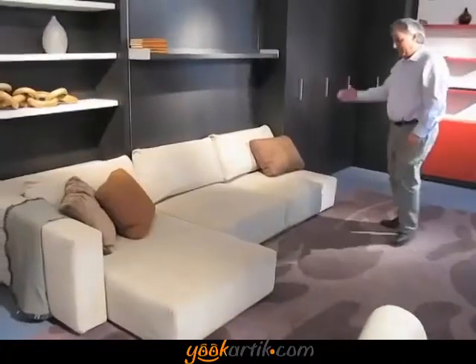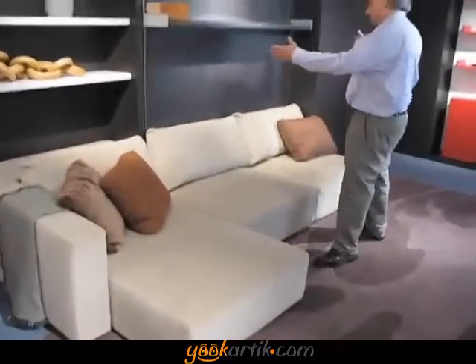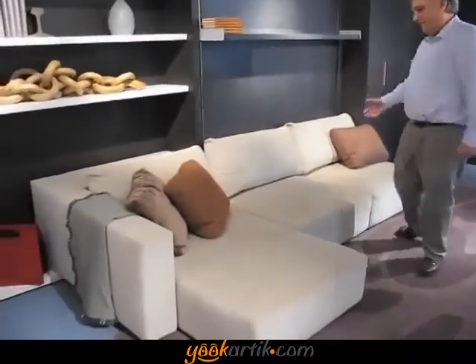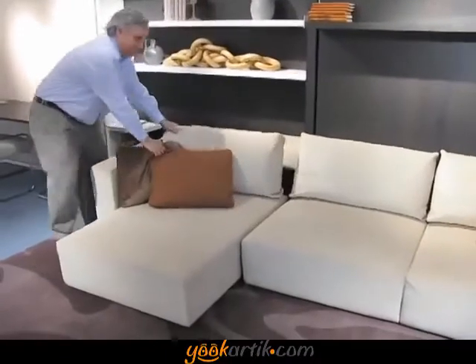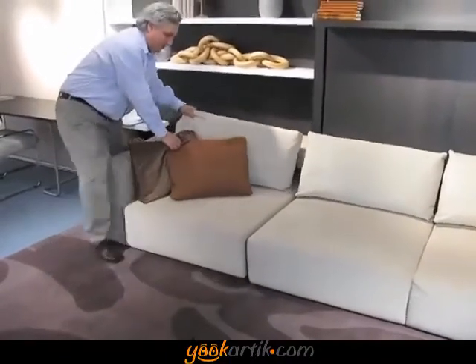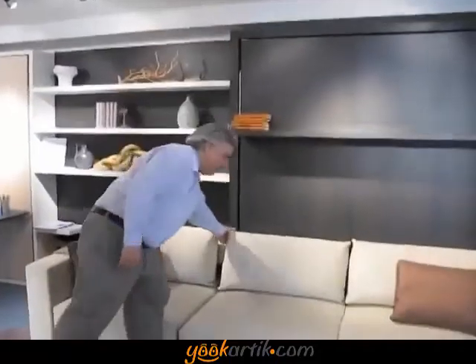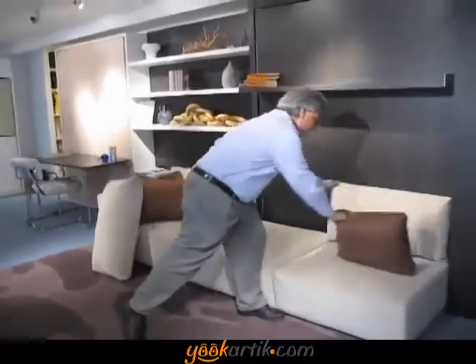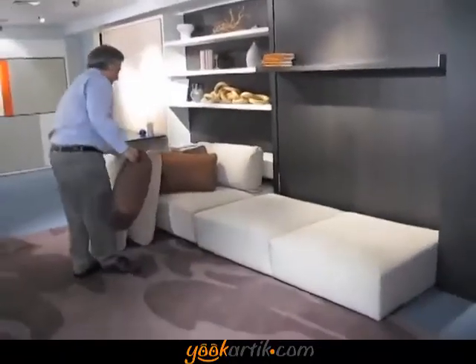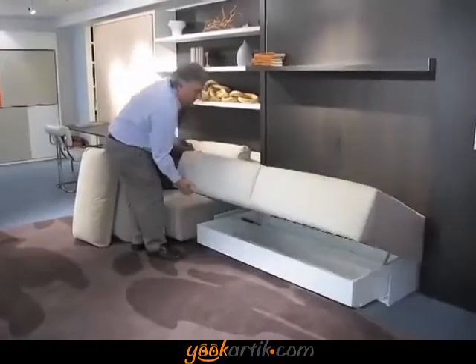This is a terrific sofa. It comes with a chaise lounge, or just as a love seat — whatever you wish. You can put your headrest back, and then tuck your chaise away if you want, just a straight sofa. To access the bed, you just move your two or three pillows. And underneath the sofa, you have storage.